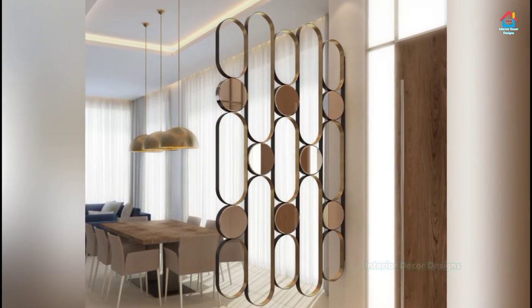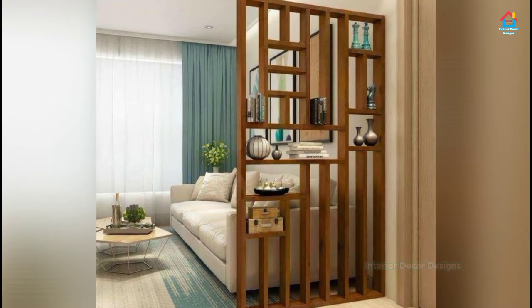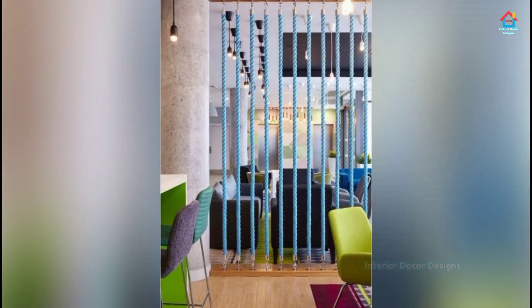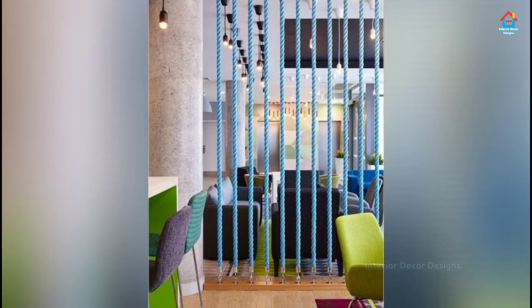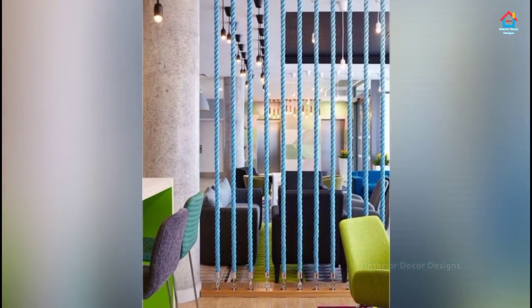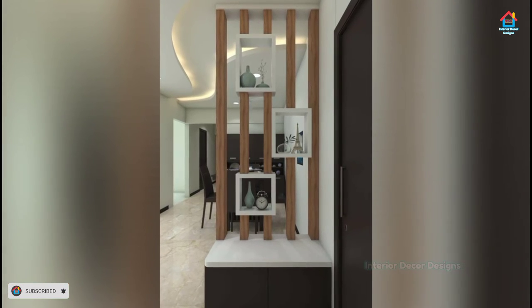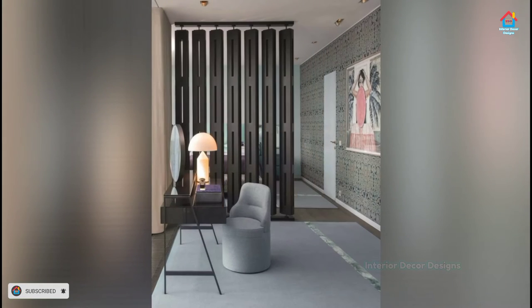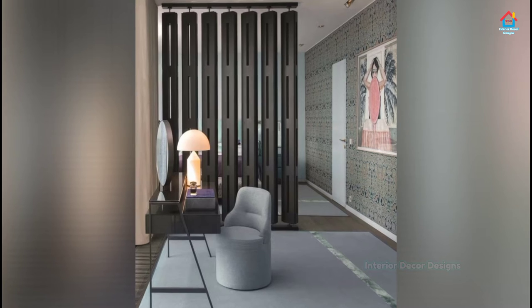A combination of closed units at the base and open shelves at the top is a practical choice that allows for an unobstructed flow of light and a visual connection between the living area and the room next to it. Room dividers instantly make something out of nothing, turning single-use rooms into double spaces — with separation and privacy, they can even create the illusion that a room has more square footage.